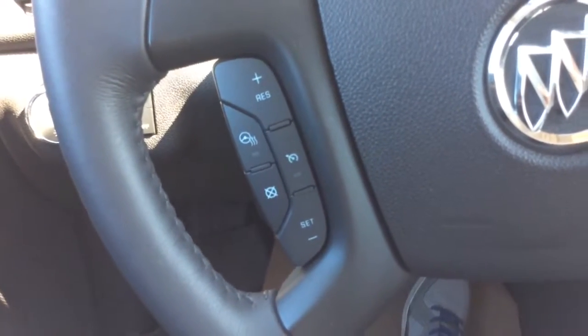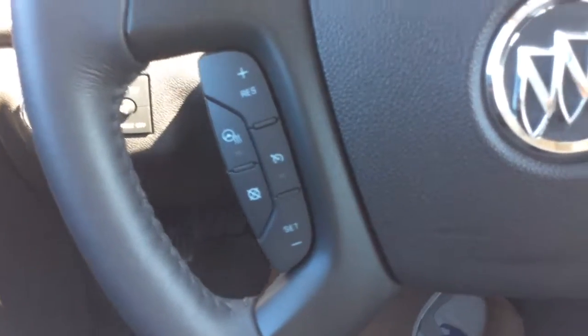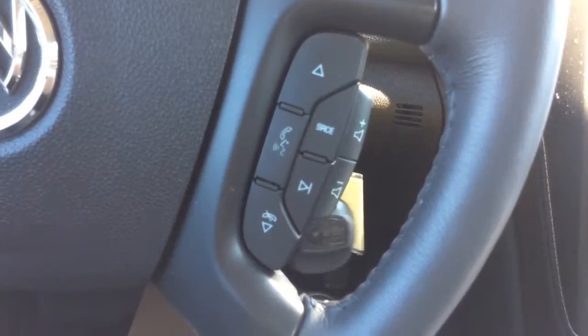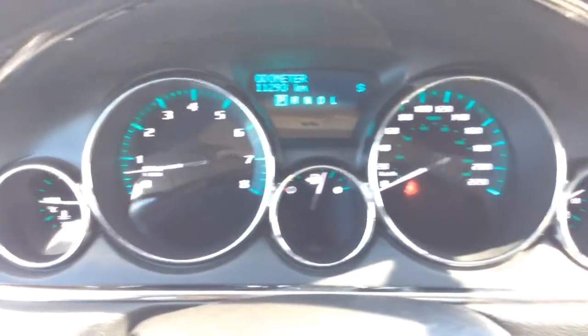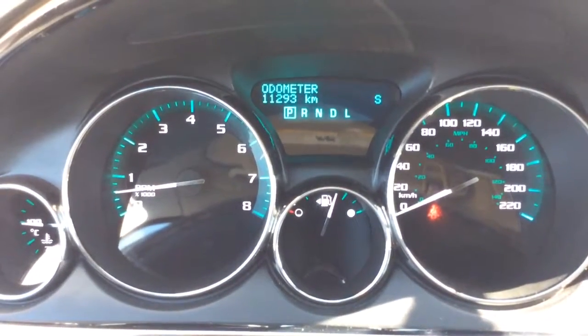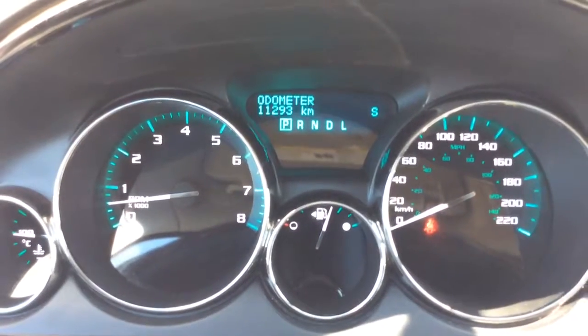On the left-hand side of your steering wheel you will have your heated steering wheel settings and your cruise control settings. On the right-hand side you have your Bluetooth and voice commands as well as your steering wheel audio controls. Looking up at your odometer, there are no engine lights on in this pre-owned vehicle with 11,293 kilometers in total. In the right corner of that you've got your digital compass.